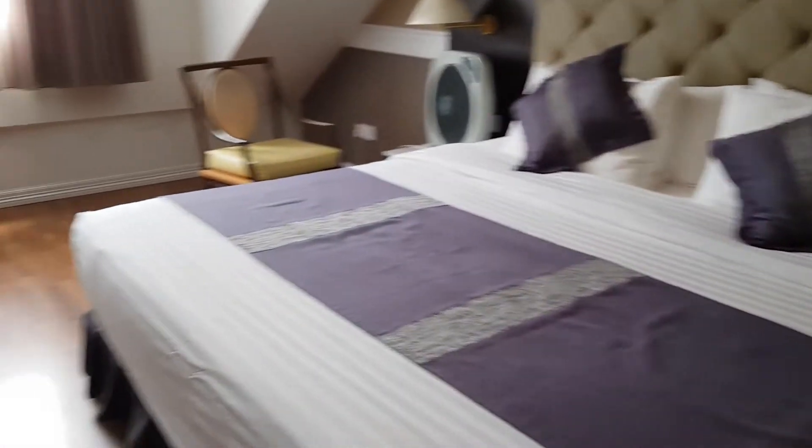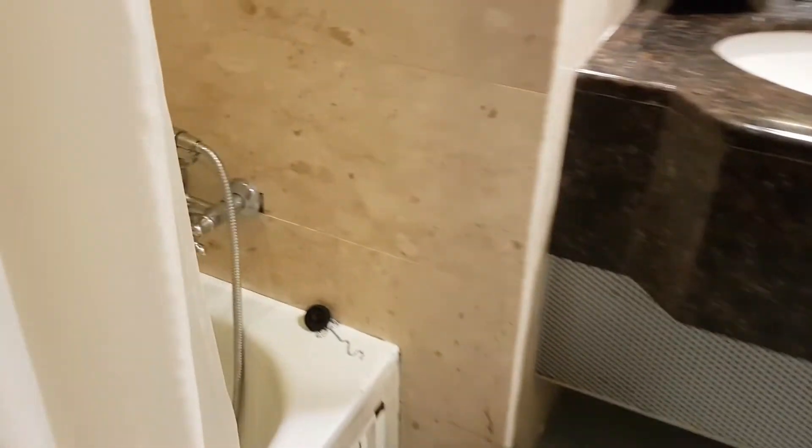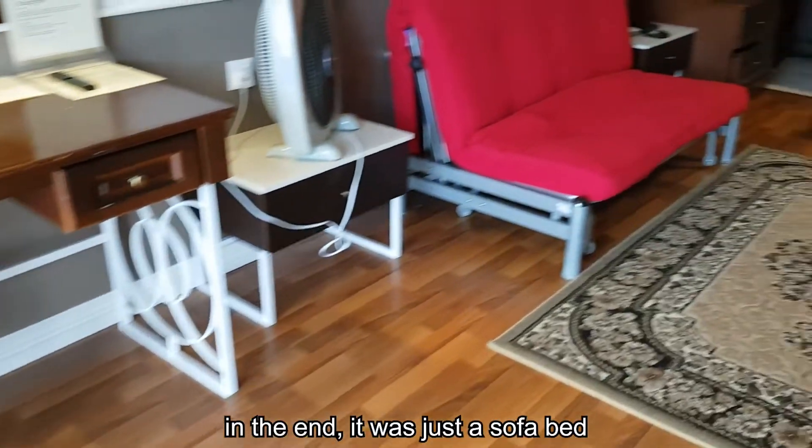There's a bed over here, pretty huge. And the bathroom — oh, we have a bathtub, nice. Quite small overall, but it's not that bad. So we can sit upstairs and downstairs. I guess it's only one room after all. It'd be nice for maybe 2-3 people. And that's about it for the room tour for now.